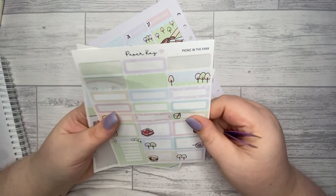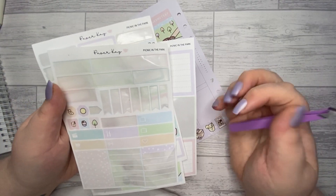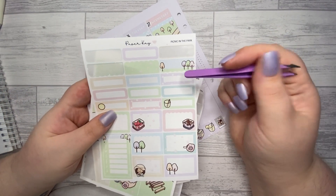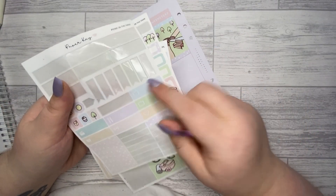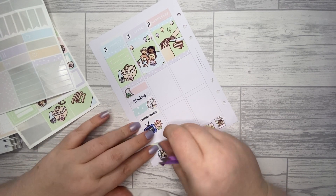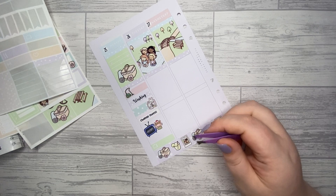My mom went back in hospital — luckily she was only in for the night, but it's still not great. I want to put my FaceTime in as well, so let's see what I've got. For FaceTimes I'm going to use this green one — it's really creative — and I'm just going to put it right at the bottom. Let's put my little FaceTime sticker there.